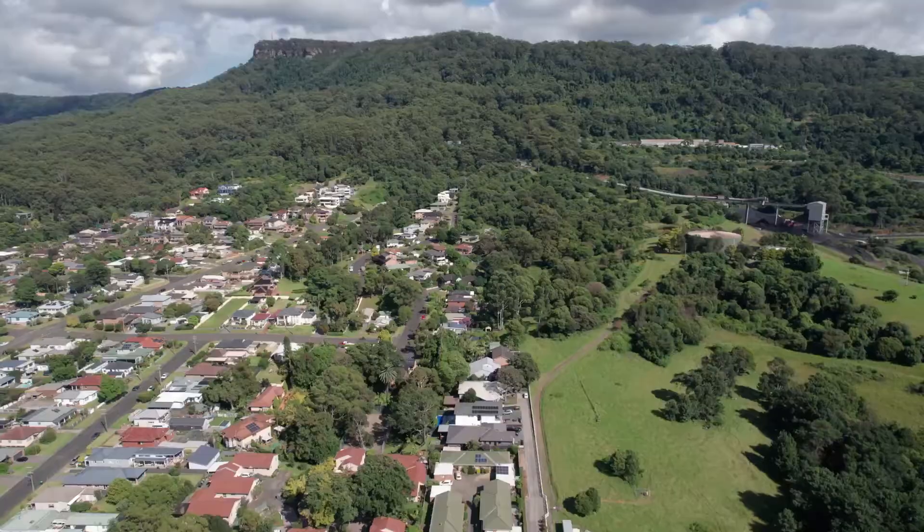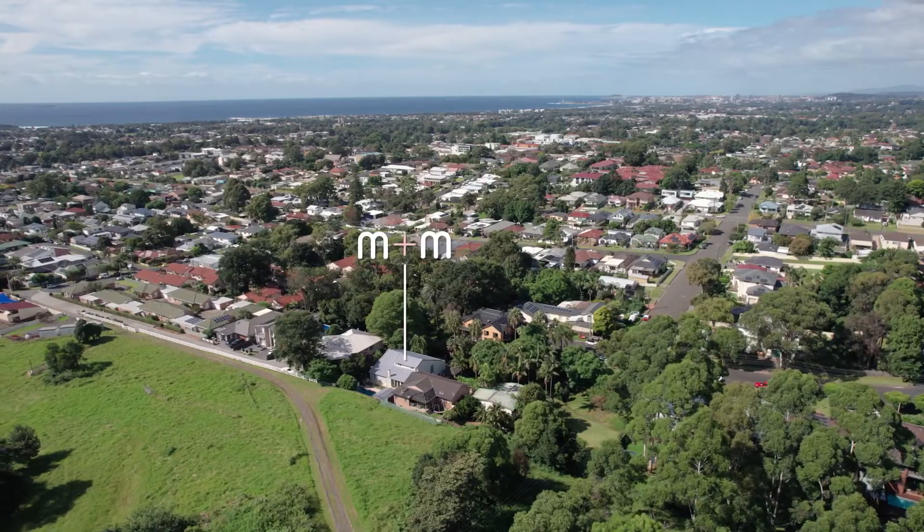This is one of my favorite pockets of Corrimal. It's really quiet, it's leafy, yet it's still convenient to everything.